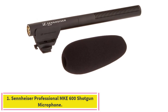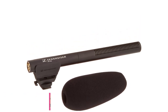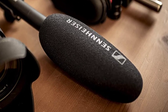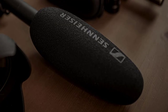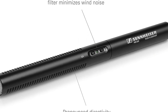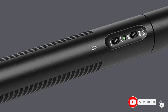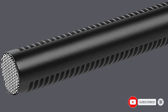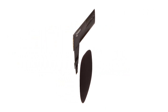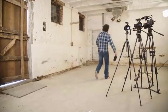Starting at number one: the Sennheiser Professional MKE 600 shotgun microphone. The Sennheiser MKE 600 is a high-quality short-range shotgun with a 10-inch barrel. Although it is offered at a relatively low price as an entry model, its performance is almost up to professional standards. We have included it as the best shotgun mic for professionals on our list, as its design makes it ideal for indie filmmakers and smaller crews.